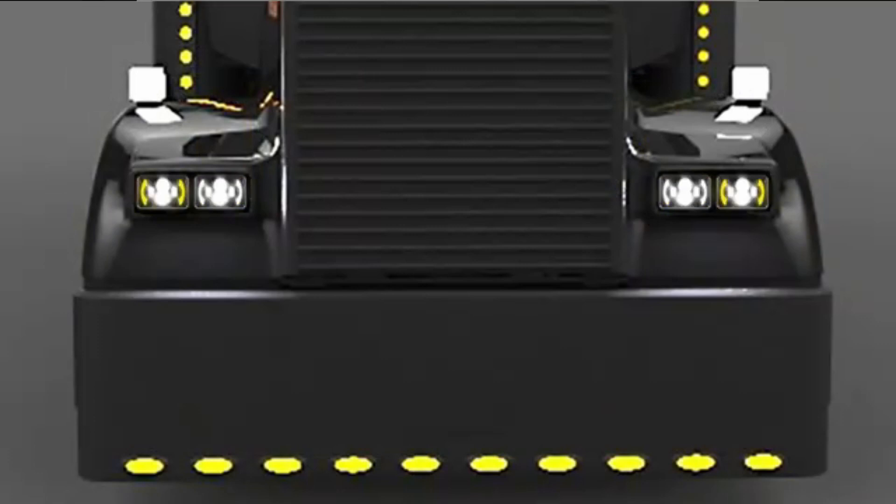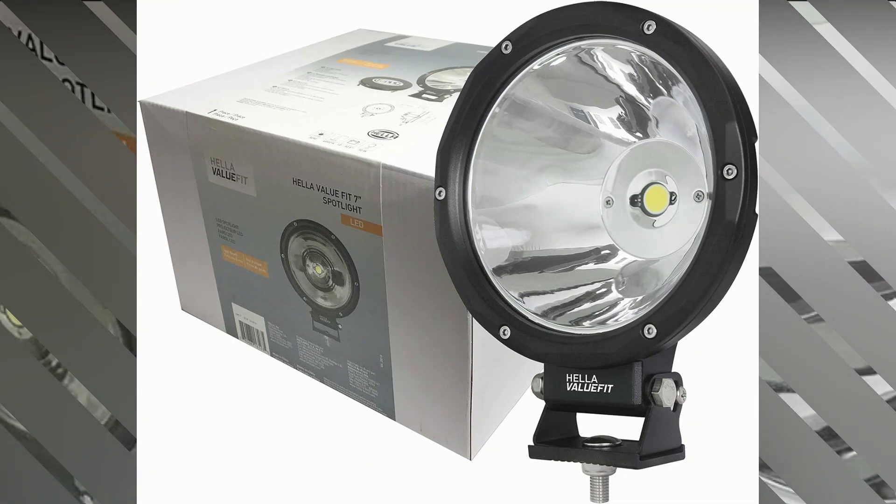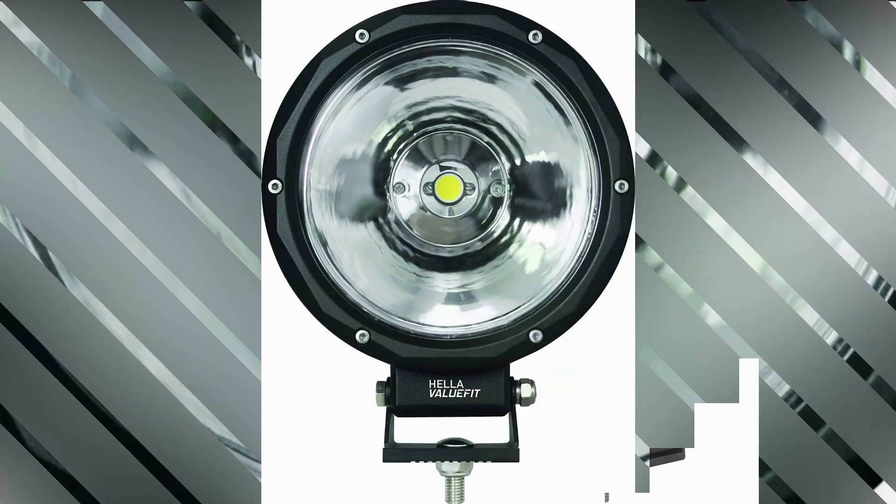Equipped with LED light source technology, this floodlight provides powerful illumination with minimal energy consumption. The LED lights offer impressive brightness and a long lifespan, ensuring optimal performance and longevity from the product. The color options available with the Hela 35720011 offer further versatility.